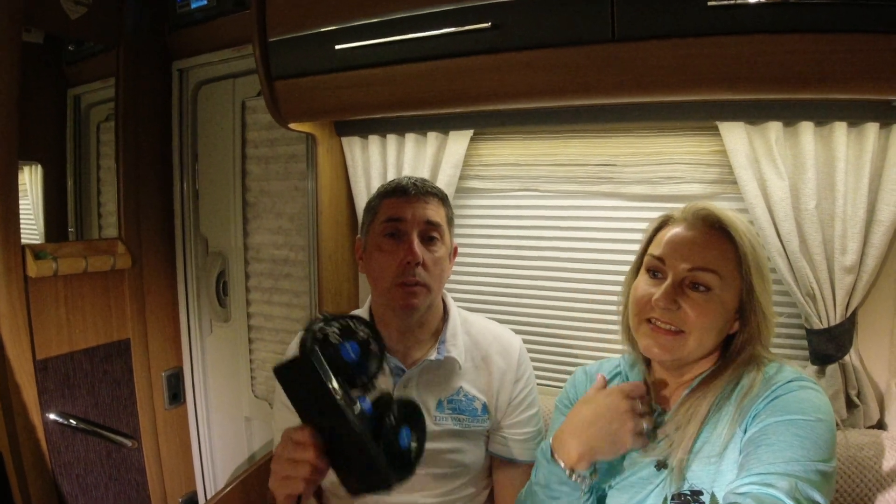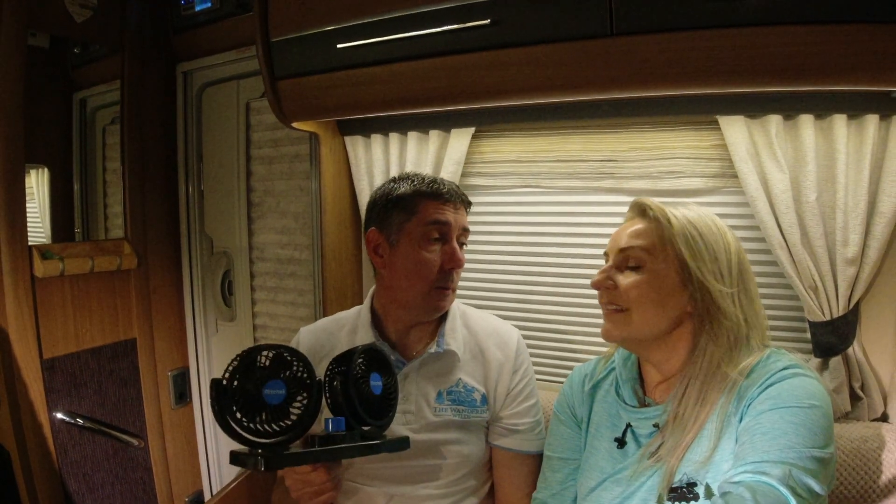Turn it on full and you can see Debbie's hair getting a good blow in the wind! The dog loves sitting in front of it in summer. It really does help keep the van cool — we travel with three dogs so it's a big benefit. We also have one in the bedroom to help us sleep at night. A good set of fans has to be item number two.